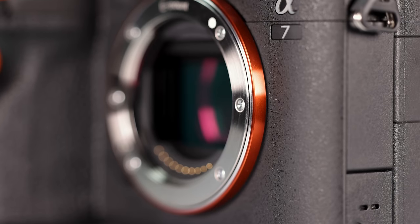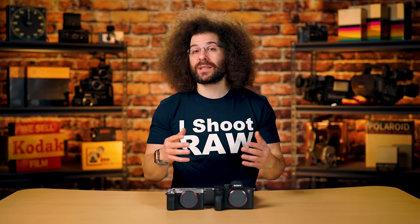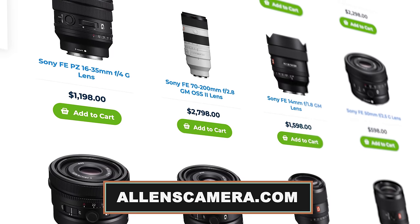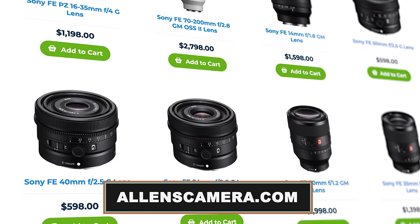Moving on to the mount — it is Sony E-mount on both cameras, meaning you can use all Sony E-mount glass. You can also get lenses from Tamron and Sigma, so there are a ton of great third-party options that let you spend less money but still get quality glass. Check out allenscamera.com if you're looking to purchase any of these cameras, lenses, or accessories.